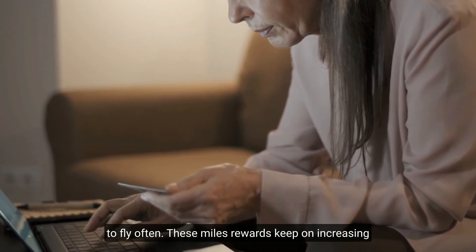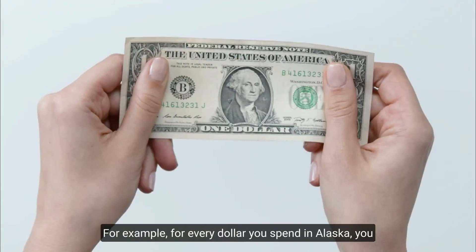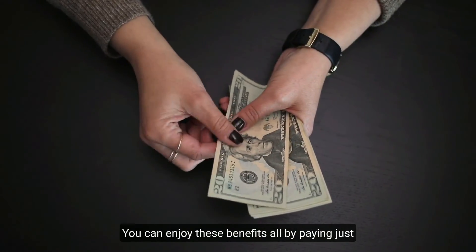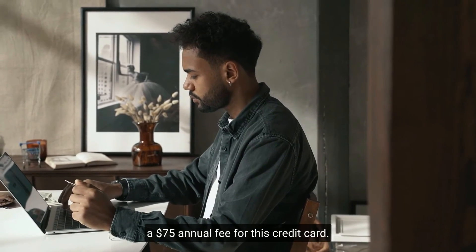This card is a great choice if you tend to fly often, as the miles rewards keep increasing with each purchase. For every dollar you spend on Alaska Airlines purchases, you get three times the miles. You can enjoy all these benefits by paying just a $75 annual fee.